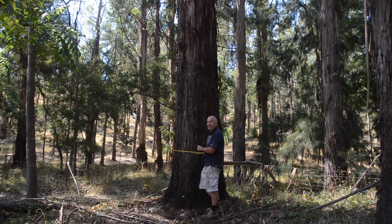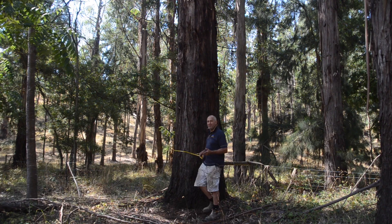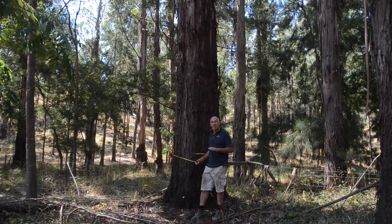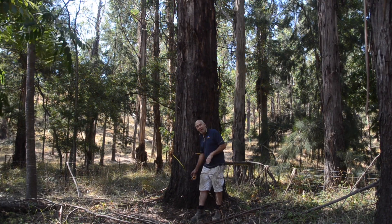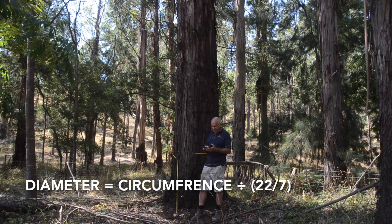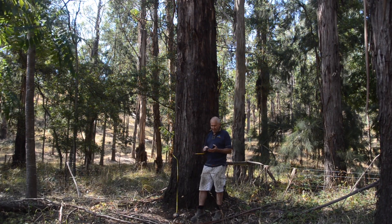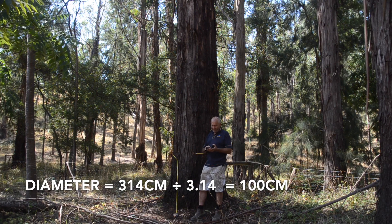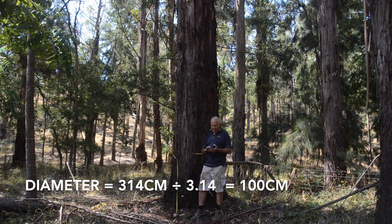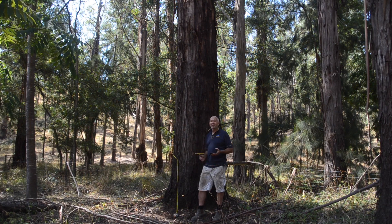So it's 314 centimeters in circumference. Now if you remember your old-school mathematics, we're interested in the diameter, so the circumference can be converted to diameter by dividing by pi. Pi in the old method is 22 divided by 7, so 22 divided by 7 equals 3.1428. So let's divide our 314 centimeter tree by 3.14 — and not surprisingly, it's 1 meter in diameter. 100 centimeters across.